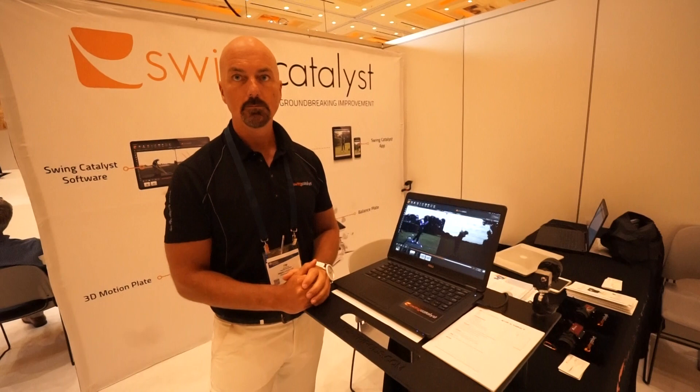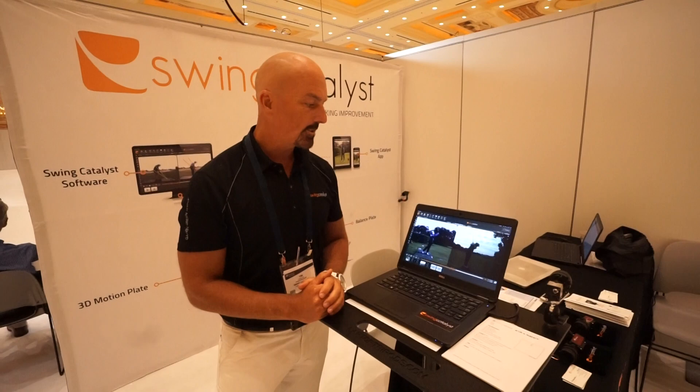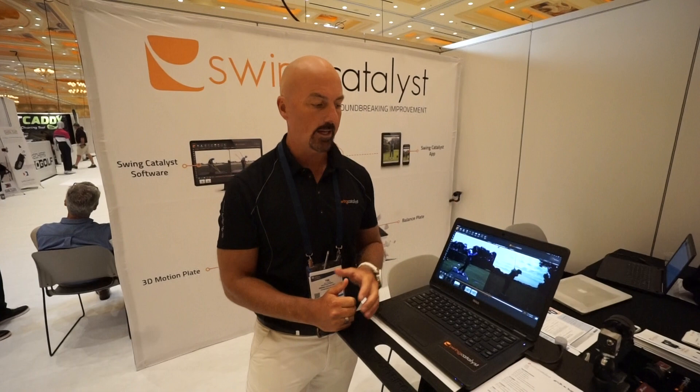Now, just for us home guys, we know that there is a Swing Catalyst app. That is true — I forgot to mention that. You can use any iOS product. The app is free, feel free to download it, film the swings, and you can send the swings directly to the golf professionals that are using Swing Catalyst.